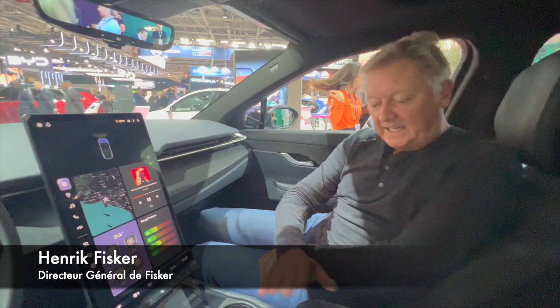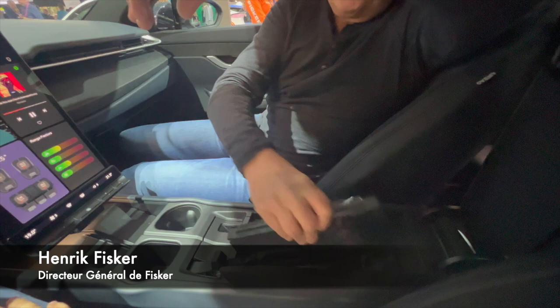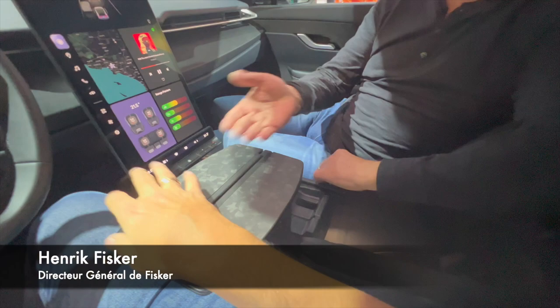Here in the center console, we also decided to do something a little unique. We did what we call a taco tray, which is basically a cool tray where you can put a laptop, a little bit of food, or whatever you want — which is kind of cool.